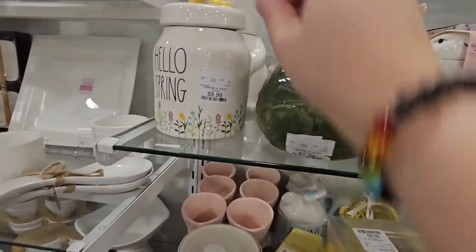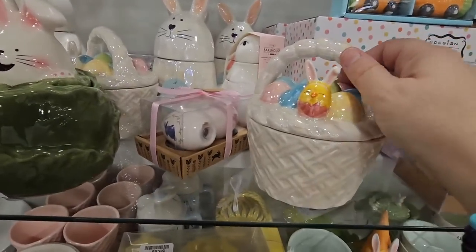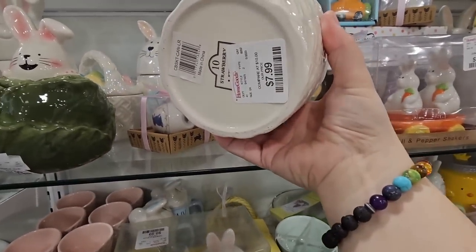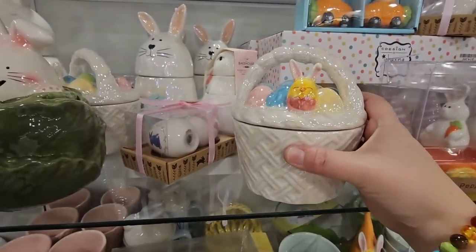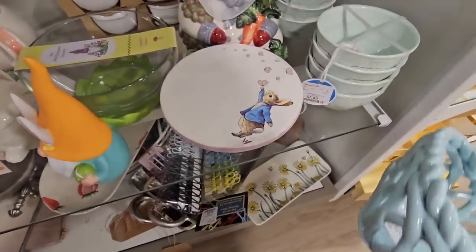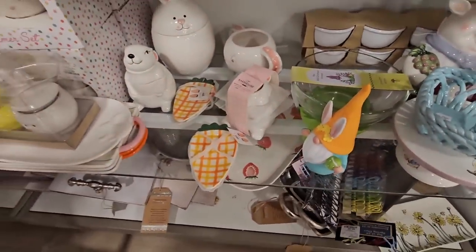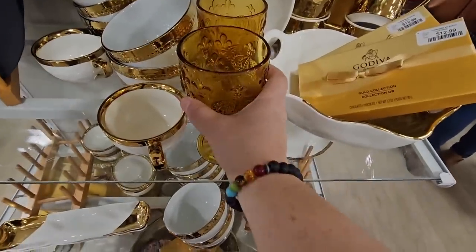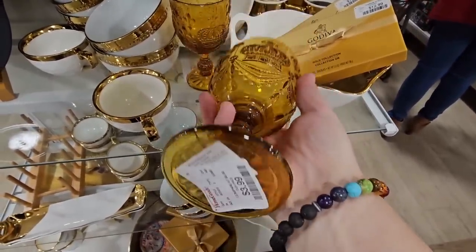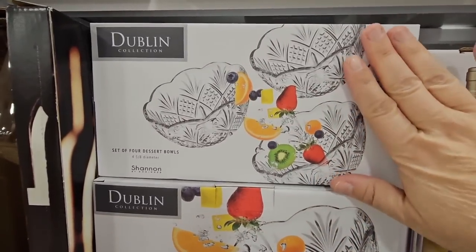They have a couple of Rae Dunn items — the Hello Spring canister is actually really cute, $7.99. There's still little treasures over here: the little Peter Rabbit tea tray, that basket's cute too. For such a small section there are little treasures. Oh, I love this amber glass, and you have the gold and white dish sets over here — there's a lot of pretty items.